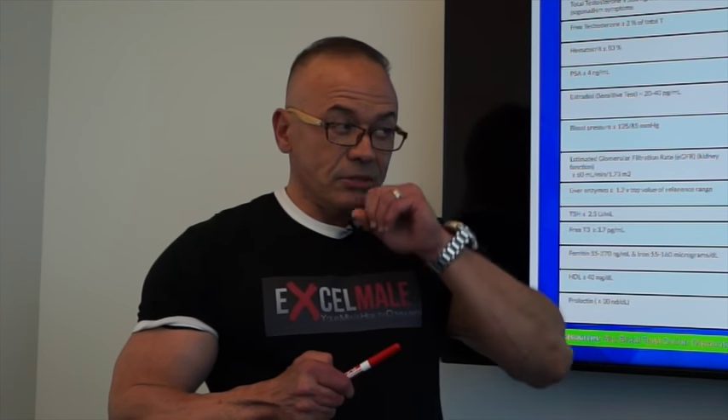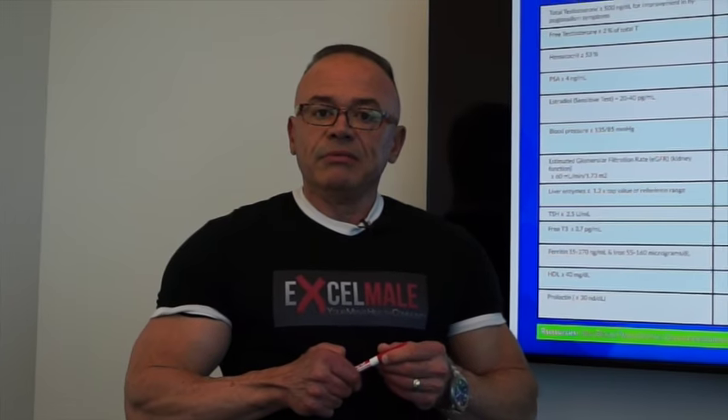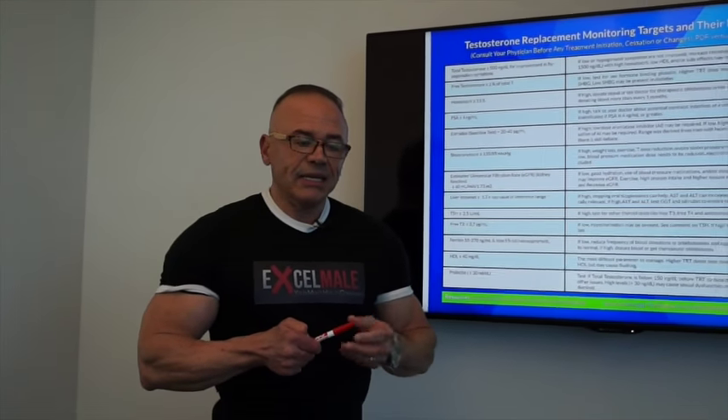Testosterone replacement therapy includes anything to increase testosterone blood levels, either injections or creams, gels, pellets, and there are several other options. So let's say you go to a doctor, get your blood levels measured, and also do the diagnostic questionnaire, and you are diagnosed with hypogonadal symptoms or having low testosterone. The doctor will prescribe either testosterone injection of cypionate or enanthate or even propionate, nebido, or avid in different countries.